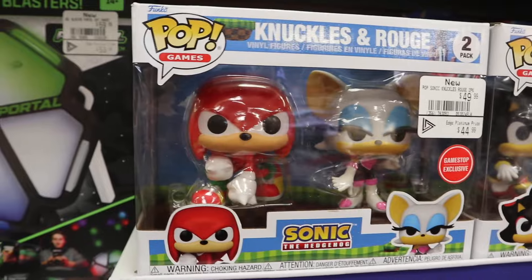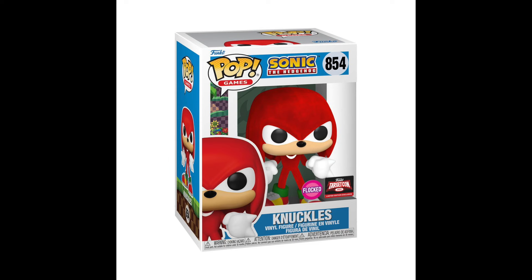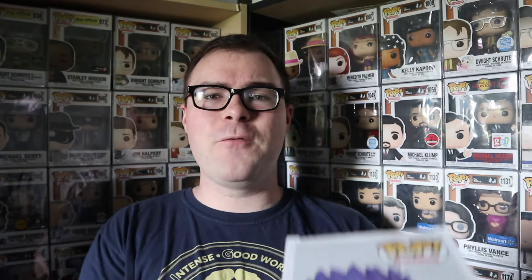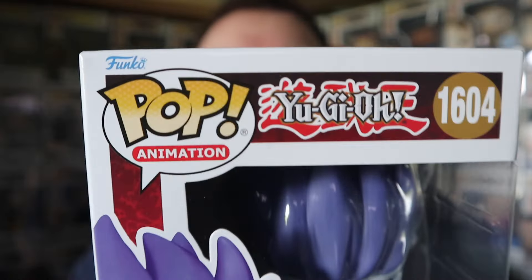I did obtain one Funko Pop while I was there, although there were some really cool ones. There was also one I didn't film until afterwards - a GameStop exclusive Knuckles and Rouge 2-pack, which was really cool to see. That was not the Pop I picked up, because I already own the TargetCon 2022 exclusive Flocked Knuckles. I was okay with just that one, even though the Knuckles in the 2-pack has a new molding. The Pop I actually picked up was one I had previously hidden - the GameStop exclusive Harpy Lady 3 for the Yu-Gi-Oh set.